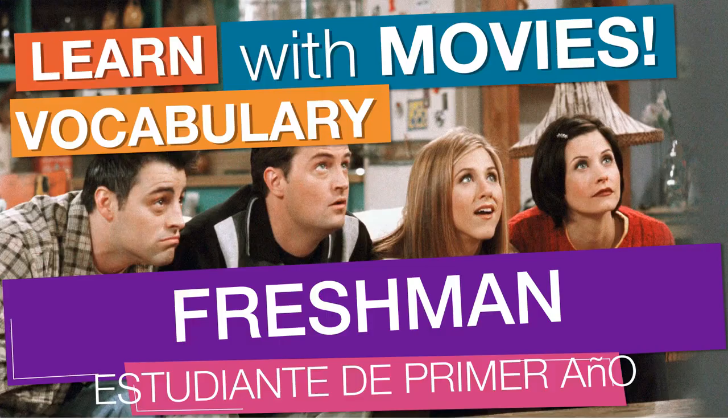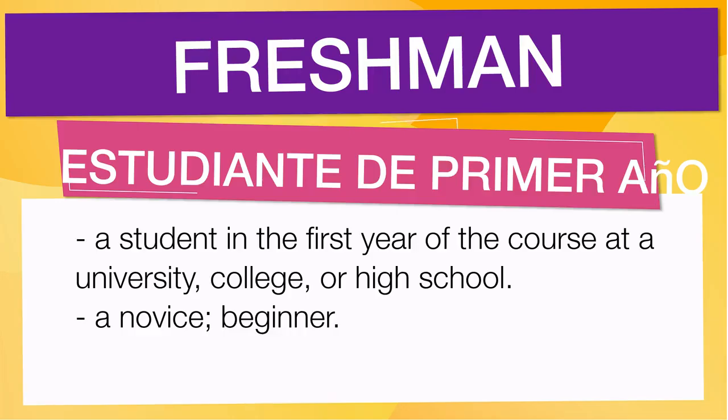In English vocabulary, we will learn the word 'freshman.' It means a student in the first year of the course at a university, college, or high school. It also means a novice or beginner.